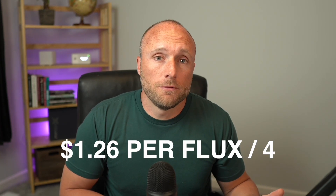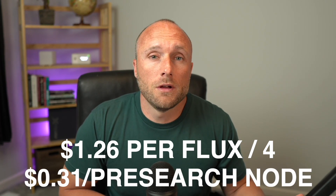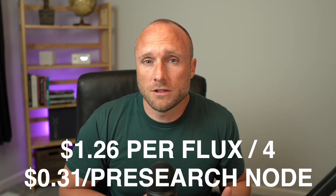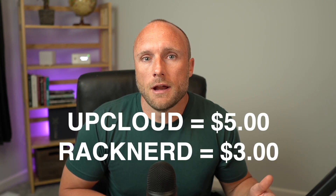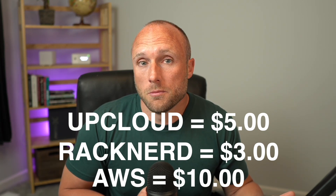At today's price of $1.26 per Flux, you're looking at a hosting cost per Presearch node of about $0.31 per month. This is much less than other traditional virtual private server services such as UpCloud.com, Racknerd, or Amazon Web Services that can range anywhere between $3 and $10 per month. So it makes sense for anyone running both Presearch and Flux nodes to run Presearch nodes on your Flux nodes.